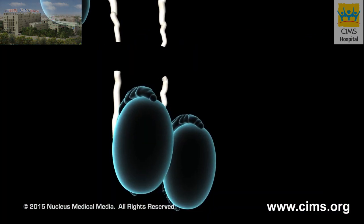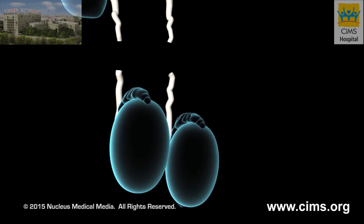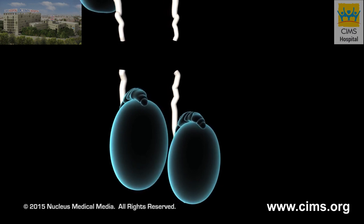The same steps will be repeated on the other side of the scrotum. This procedure takes about 30 minutes.